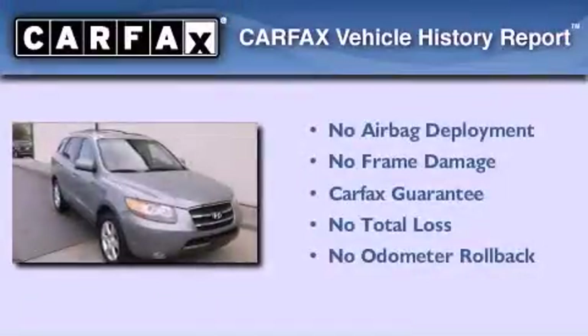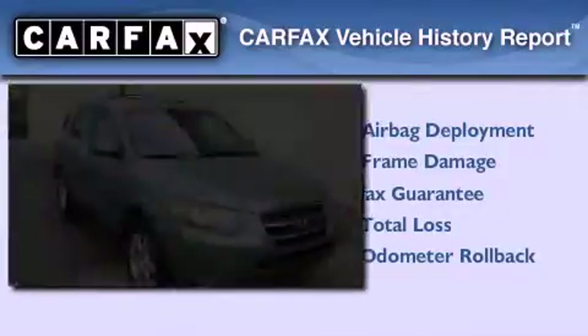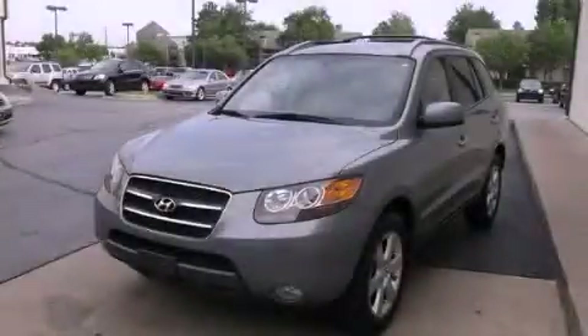Not to mention that this Hyundai qualifies for the Carpax buyback guarantee. Stop by today and test drive this vehicle for yourself.